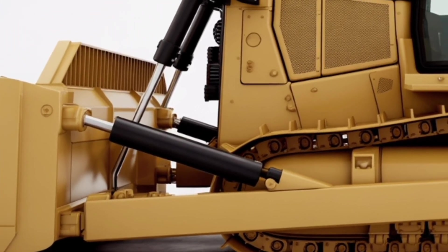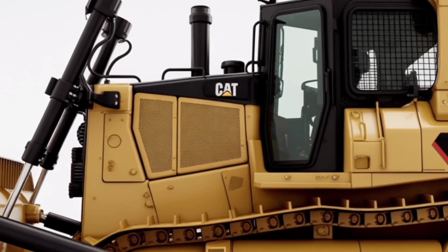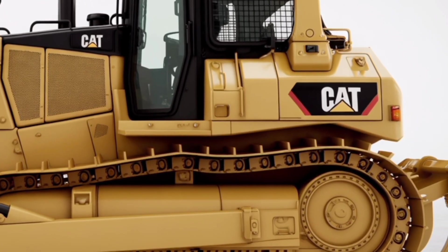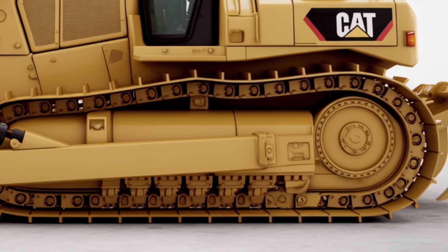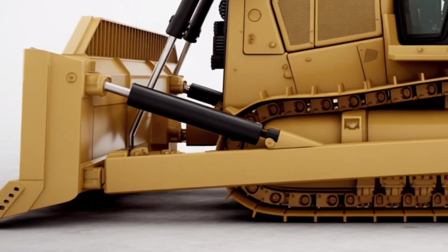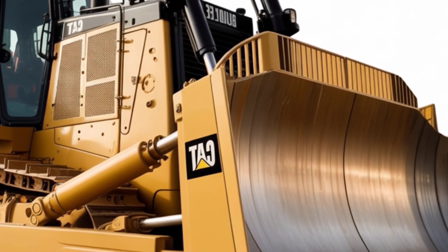Welcome back to the channel where we bring you the latest in heavy machinery, construction equipment, and groundbreaking technology that shapes the future of work. Today we're diving into the all-new 2026 Caterpillar D2, a dozer that's redefining what it means to be compact, powerful, and built for the toughest jobs out there. Whether you're an operator, a contractor, or just a fan of heavy iron, you'll want to stick around because this machine is something special.